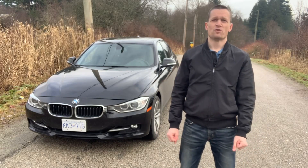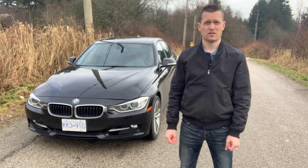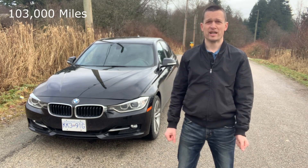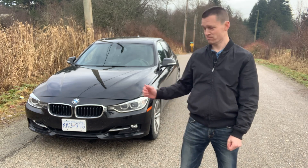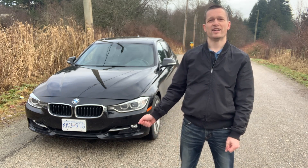Me and my wife bought this car four and a half years ago with 75,000 kilometers on it. It now has 165,000 kilometers — we've put 90,000 on it. This has been our daily driver ever since: family trips, all that kind of stuff. So I have a lot of experience with this car and I know a lot about it.